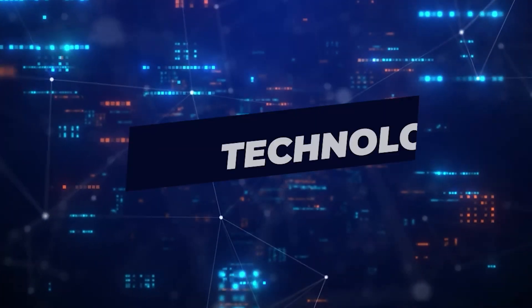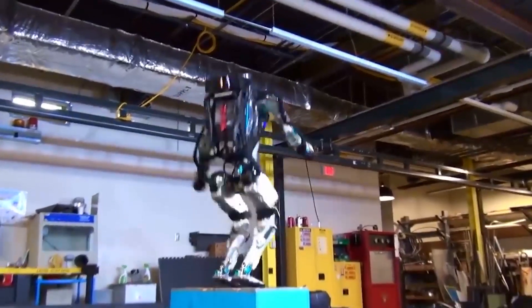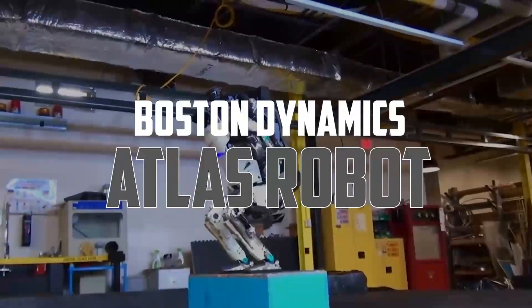Hello everyone, I hope you're all doing well. You're watching Tecnologia, where you will have the opportunity to have your questions answered. In this video, we will talk about Boston Dynamics' Atlas Robot.